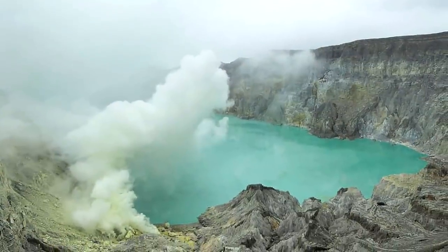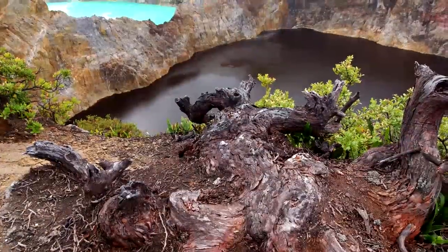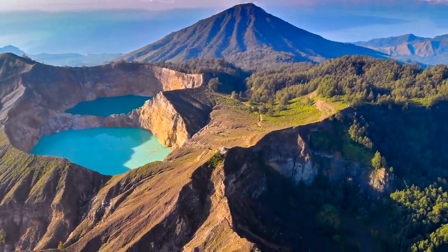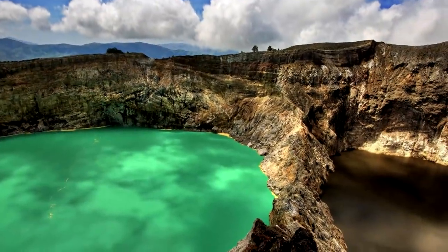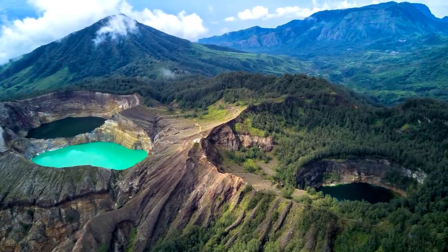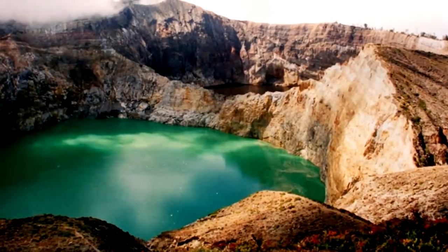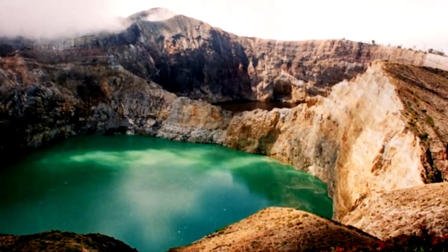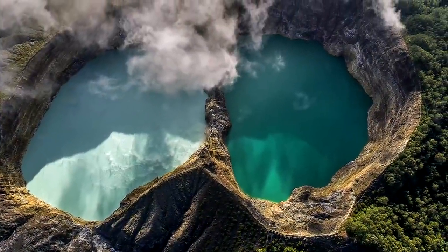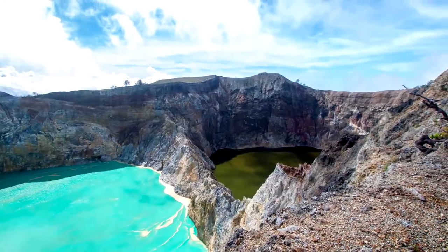The colors of each lake change independently. Scientists say the hues result from the presence of major elements in the water, including iron and manganese. Along with their unique appearance, the lakes have some unique names as well. The two adjacent lakes are known as Bewitched Lake and the Lake of Young Men and Maidens. The solitary blue lake is called the Lake of Old People.